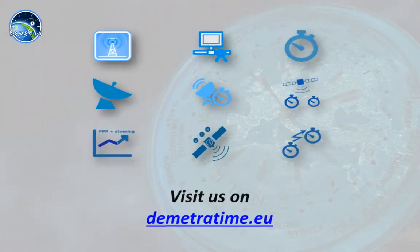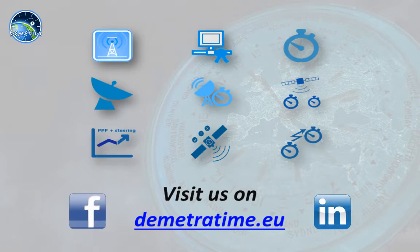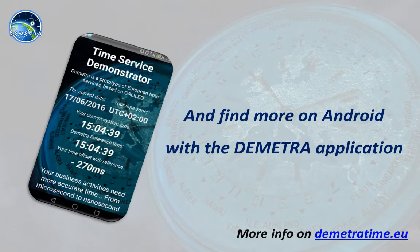You can find more information about the Demetro time services on our web page, DemetroTime.eu. Join us also on Facebook and LinkedIn networks. You can also install our Demetro application and enjoy precise time on your smartphone or tablet.